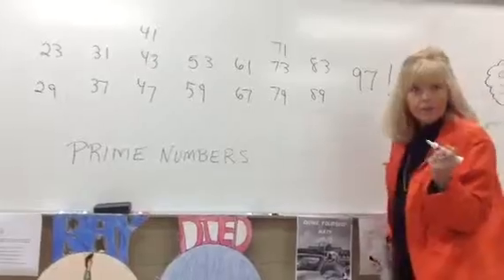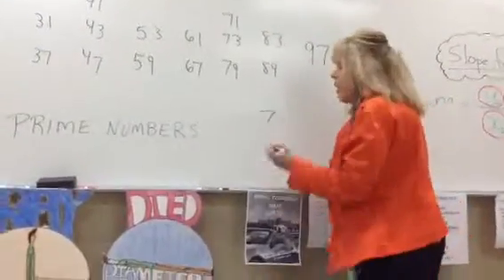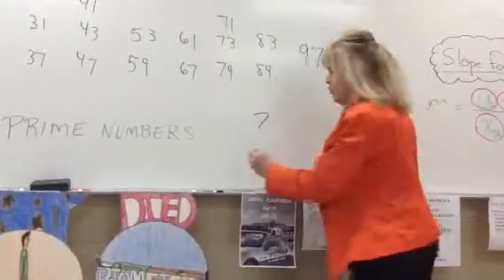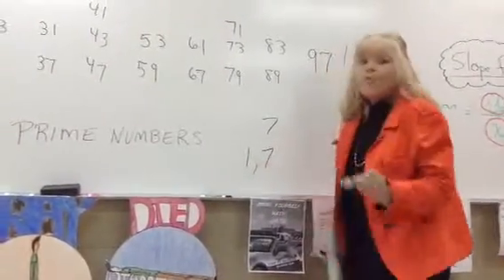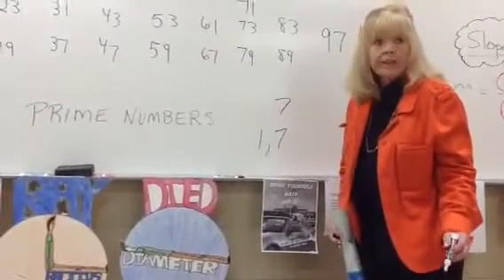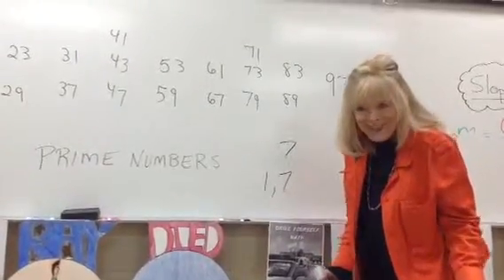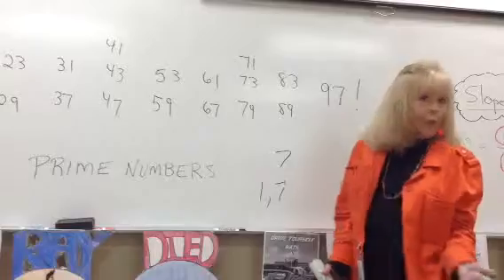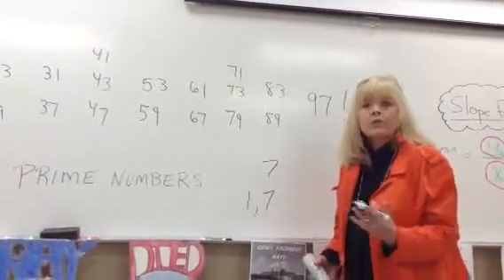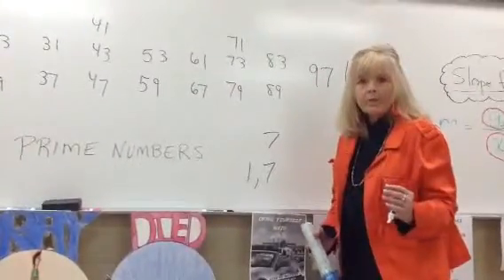First, let's look at what a prime number is. 7 is a prime number because it only has exactly two factors: 1 and itself. 1 times 7 is 7. Nothing else will give you 7 — 2 times 3 is only 6, 2 times 4 is 8. The only thing that gives you 7 is 1 times 7. It only has two factors, 1 and itself. That's a prime number.